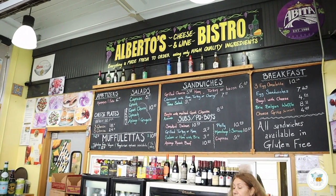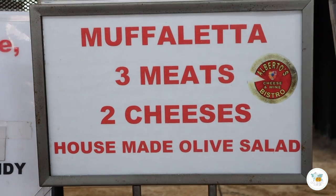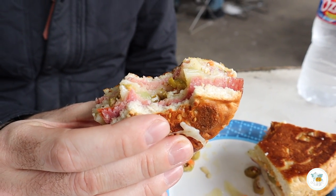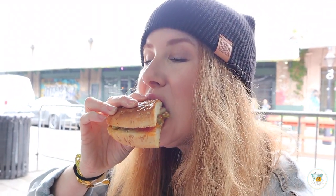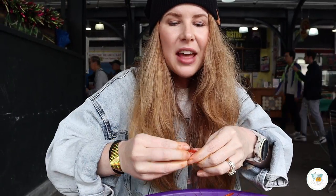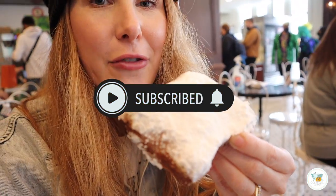We got a muffaletta from Alberto's Bistro. It has three meats, two cheeses, and a homemade olive spread on it. The sandwich is really good — it's very olivey, so if you don't like olives, especially green olives, you may not like it. It is delicious, especially today since it's chilly — it's nice to have a warm toasted sandwich. Of course, I have a New Orleans food vlog coming next week, so be sure to subscribe.